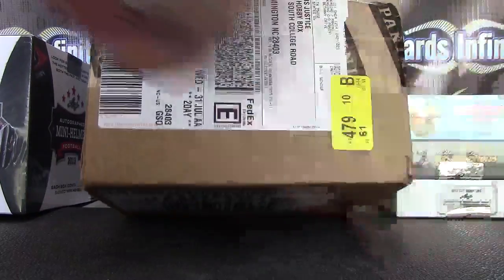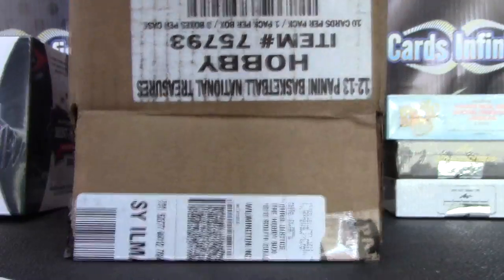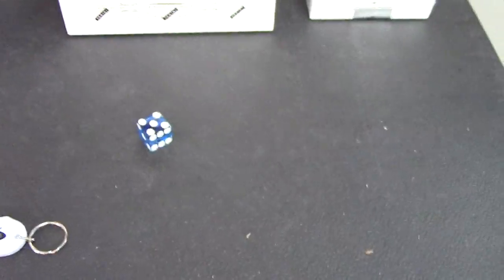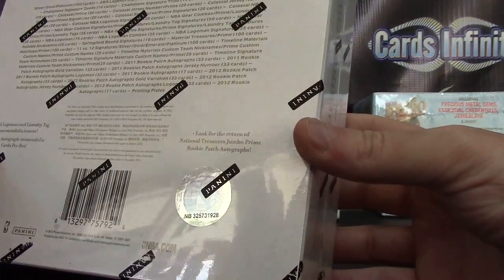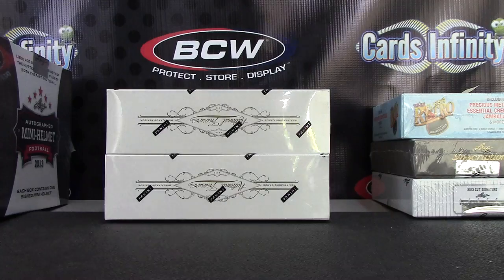Alright, next up we have two National Treasure basketball boxes for Nick coming from the land down under, Australia. We're gonna roll the dice to see which two boxes you get here. Number 28 is short up here, and Nick you said you might get that one too, so I'll put it to the side and email you after the break — I don't think you said you can watch live.